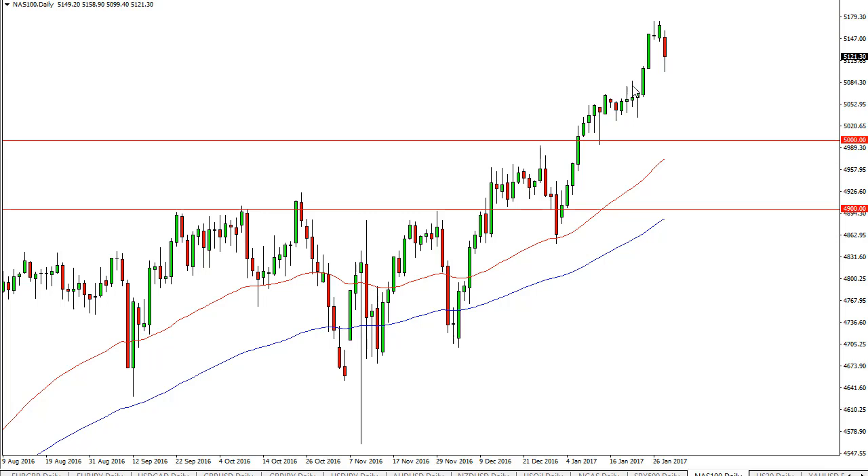There's plenty of support at the 5,050 handle and most certainly a floor at the 5,000 level. No interest in selling. We're a little overextended — that's all.